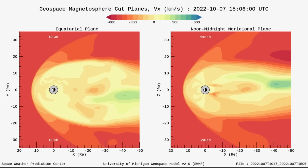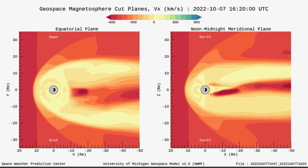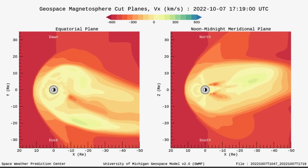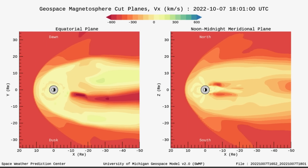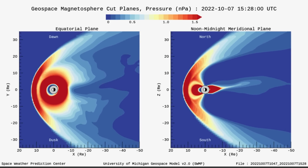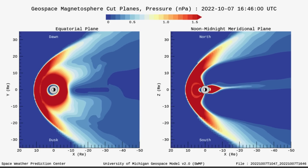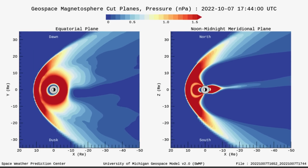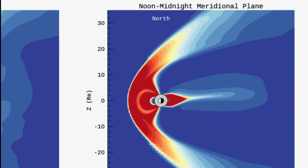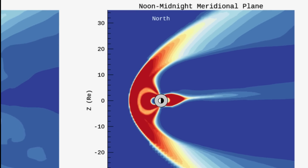Looking at our geospace magnetosphere, showing the action of our magnetosphere and the effects of the solar winds — ramped up to almost 600 kilometers per second. Looking at the geospace magnetosphere cut planes, this shows the pressure on our magnetosphere. You can see it bouncing, reverberating — that big yellow arc in the red pressure region.